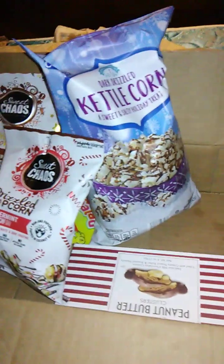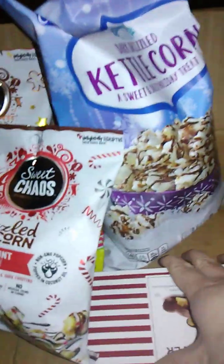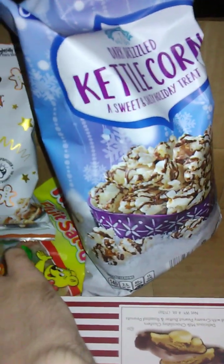As always, I'm going to reach in. I have no idea what I'm going to get. I'm just going to go by texture, I guess. What's this? This feels weird.